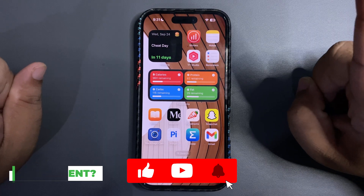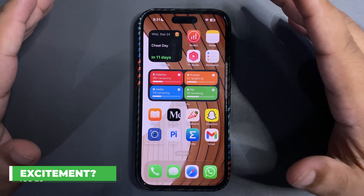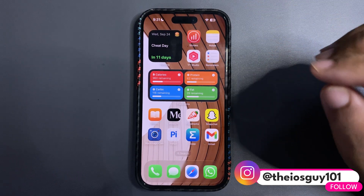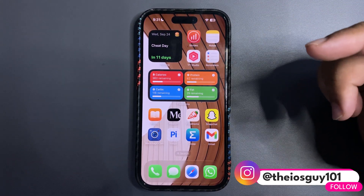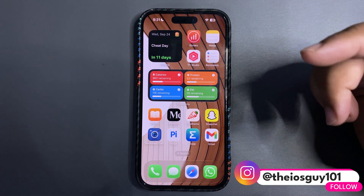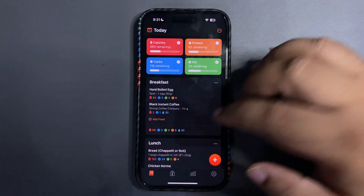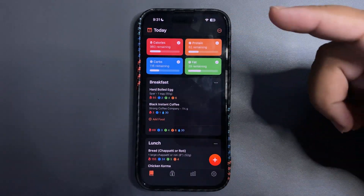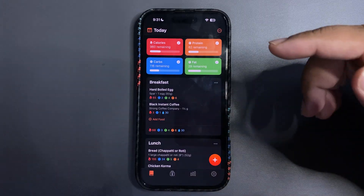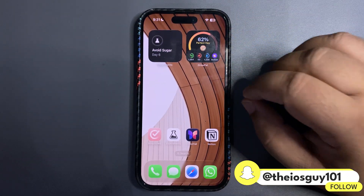Let's begin with what I'm most excited about in iOS 26. First of all, I'm definitely excited about the apps, because hopefully every other app is going to change, upgrade, and bring Liquid Glass UI. For example, this is an app I use regularly and we're expecting to see Liquid Glass UI in it very soon.